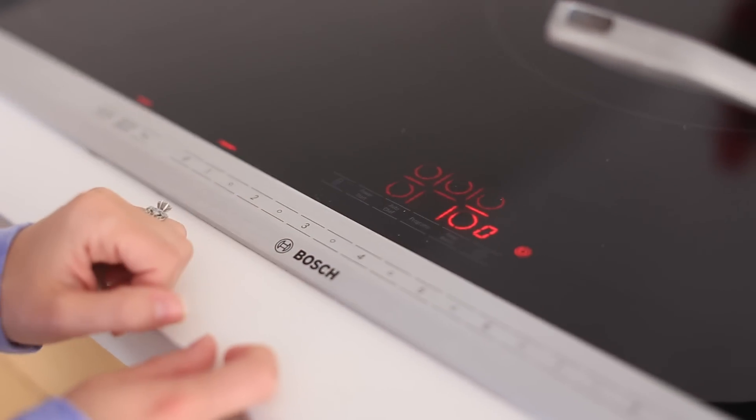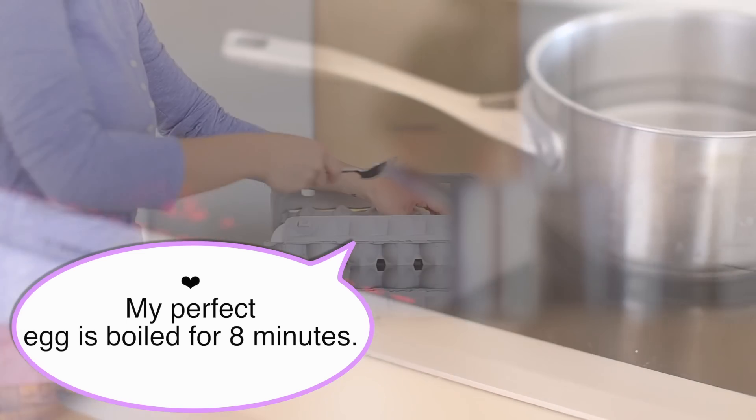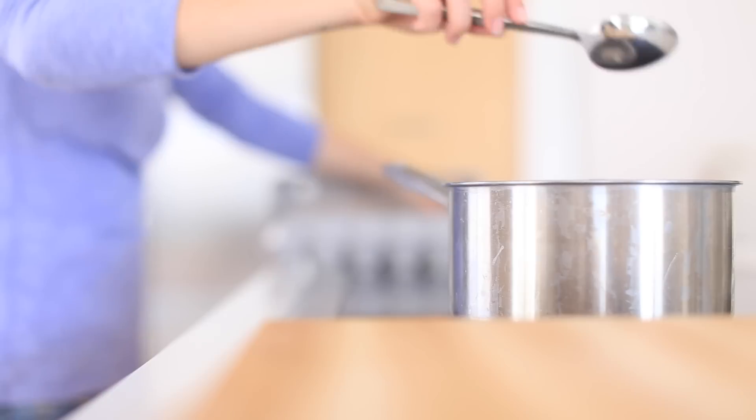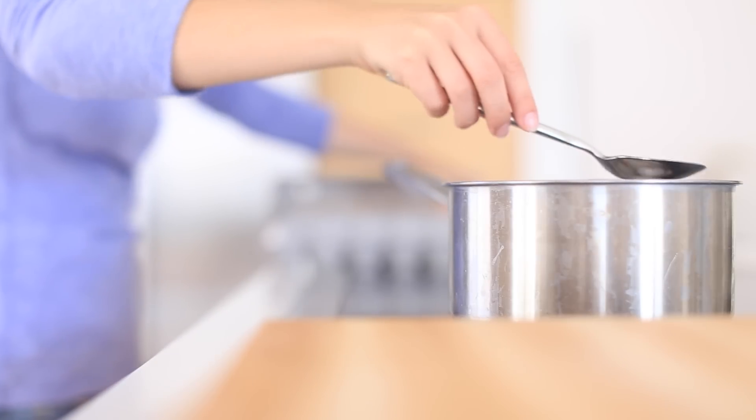Usually I'll have two boiled eggs in the morning, or a protein shake, or oatmeal — it kind of depends on how I'm feeling. A lot of times I'll boil extra eggs and stick them in the refrigerator; they can last for about two days before you want to throw them away.